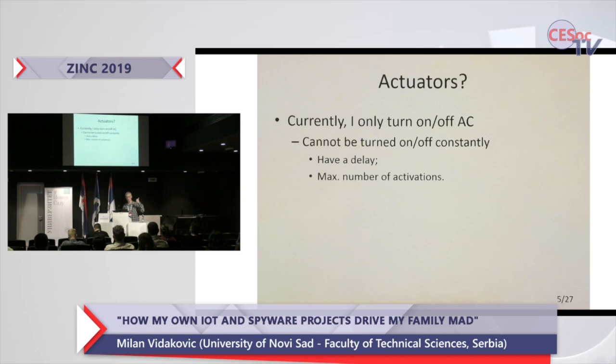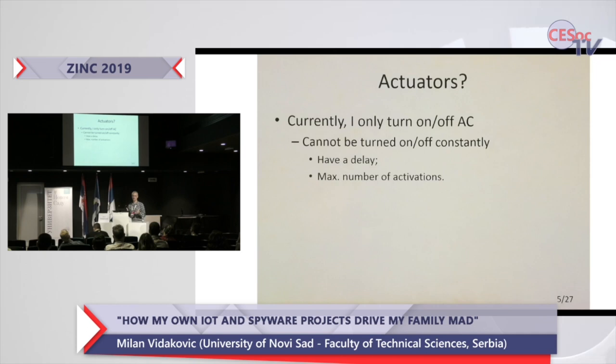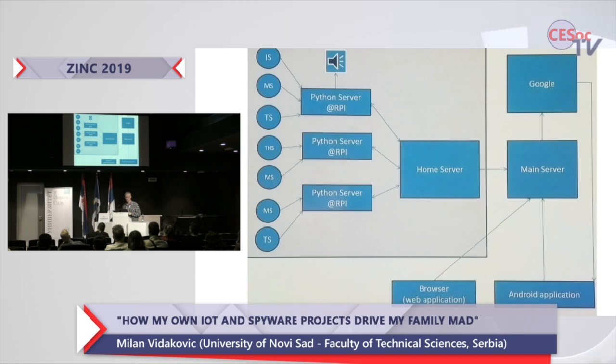I have only one actuator, and it's not a real actuator — it's actually an infrared diode that emits infrared light. That thing is connected to one of my Raspberry Pis and it simply fakes, mimics, or emulates the remote control for my AC. So when we come back from vacation traveling across Serbia to Novi Sad — at least six hours — I go to my home website and turn on the AC, and by the time we get home our apartment is more or less at an appropriate temperature.